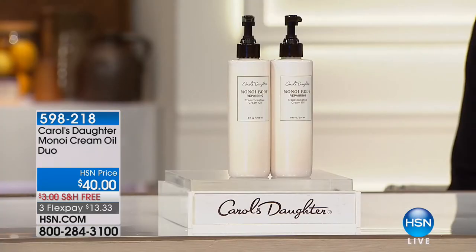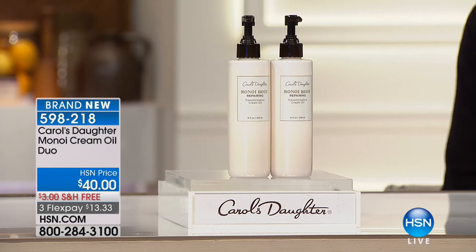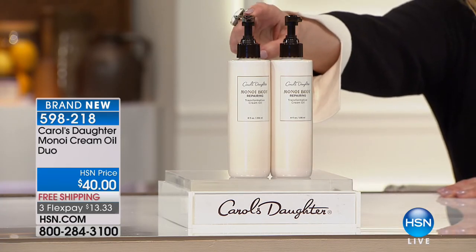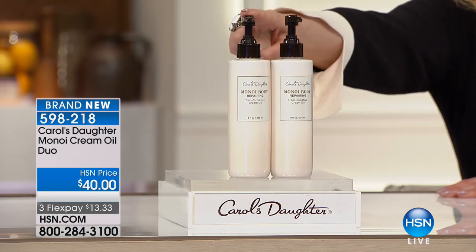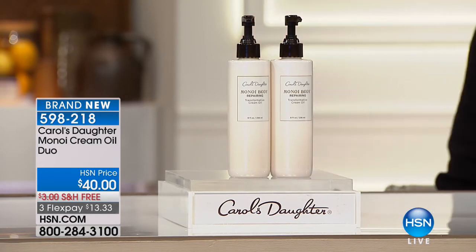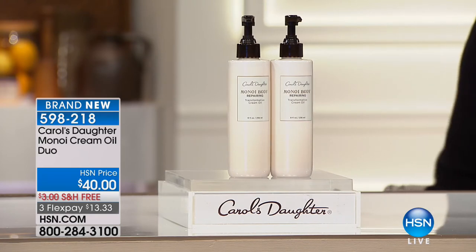This is a buy one, get one — the Carol's Daughter Monoi Cream Oil Duo to moisturize and soothe dry skin, perfect for wintertime. On HSN.com, one of them is $40. Today, we're giving you two of them, so make sure you get the special that's on your screen. Free shipping and handling is free throughout the hour, and it's only $13.33 to get home.